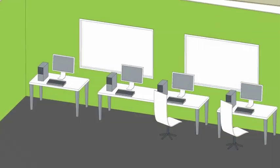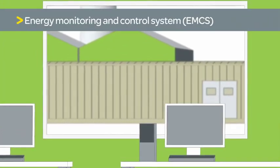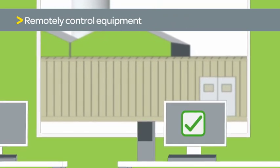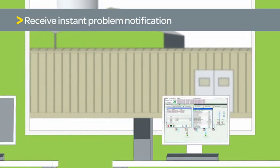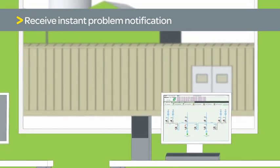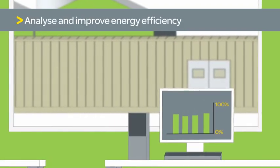Once integrated, the e-house can be managed remotely using a Schneider Electric energy monitoring and control system. This gives engineering and maintenance staff a unified view of all the equipment in the e-house in real time. Track power condition trends and receive instant notifications of potential problems. This enables fast response before equipment or processes are impacted, and you can also analyze energy consumption to help uncover opportunities to improve efficiency.